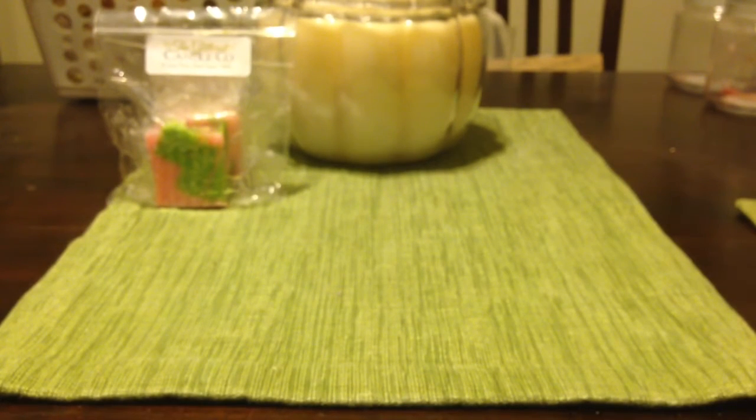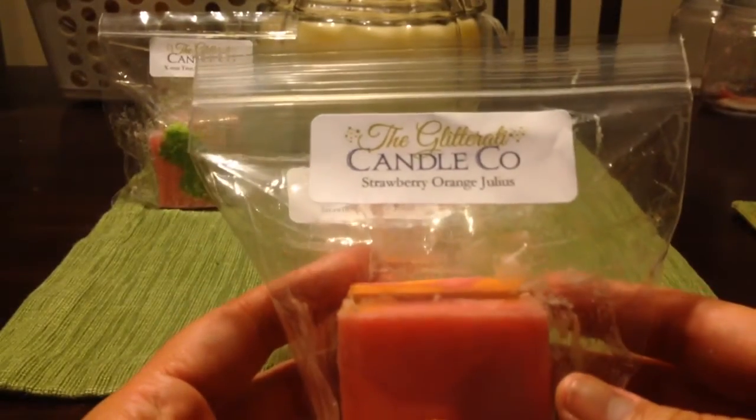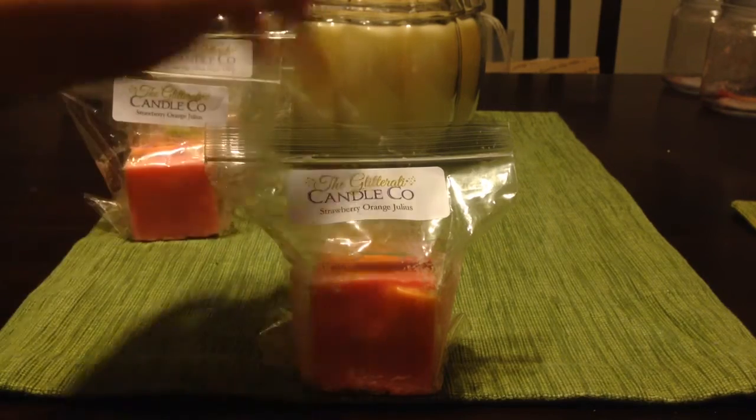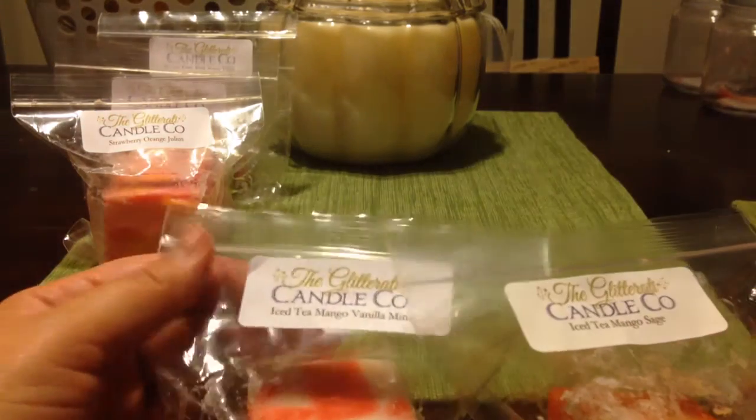Next is strawberry orange julius — another one of the orange julius blends. I love strawberries and I thought strawberry and orange together are usually really good. This is really good, though I don't pick up much of a strawberry. Some of her strawberry gets overpowered by the other scents. I'm mostly getting the orange julius, and again I'm picking up a bakery note, which I wouldn't expect.